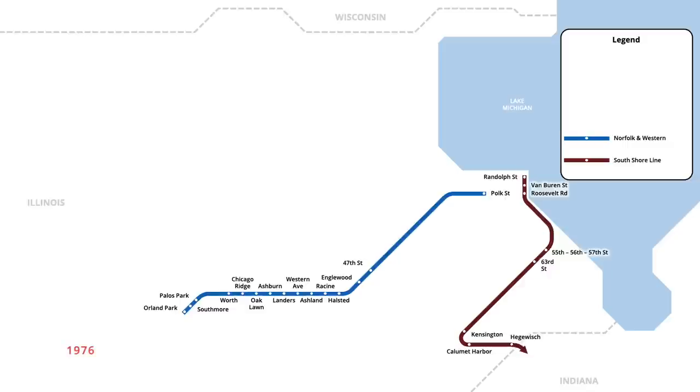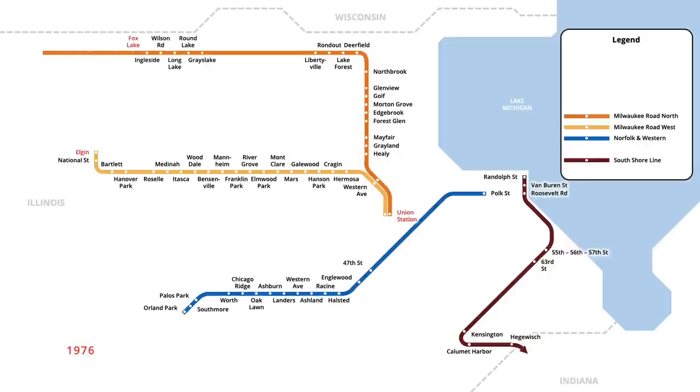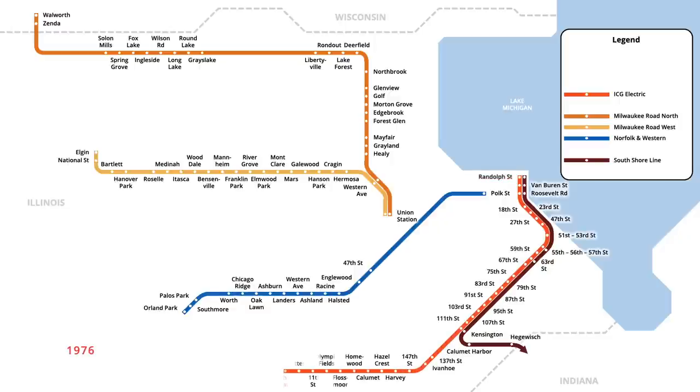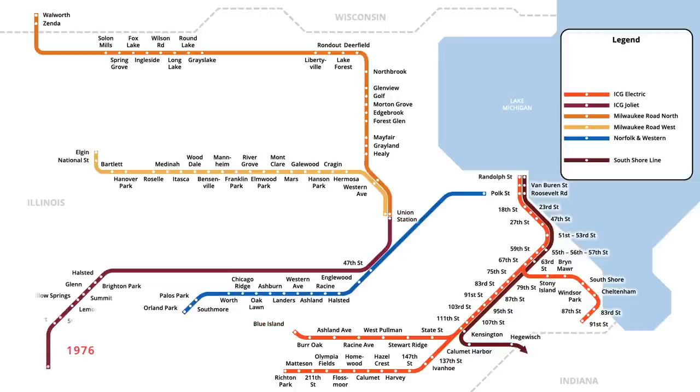Subsidy agreements were reached with more commuter rail operators in March 1976, with trains on Milwaukee Road's North and West lines being subsidized. Departing from Chicago's Union Station, the West Line made 20 stops to Elgin, while the North Line traveled to Fox Lake, with limited trips continuing north to Walworth, Wisconsin. One month later in April, a subsidy agreement was also reached with the Illinois Central Gulf Railroad, adding two additional lines to the subsidized network. The electric line ran south from Randolph Street Station to Richton Park, with branches running to 91st Street and Blue Island. A second line ran from Union Station to Joliet, running limited peak hour trips.